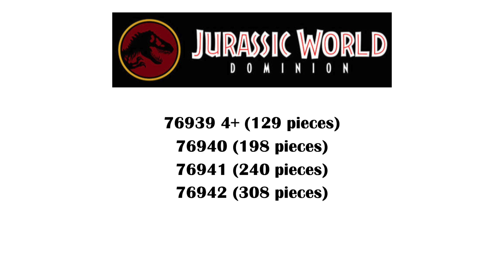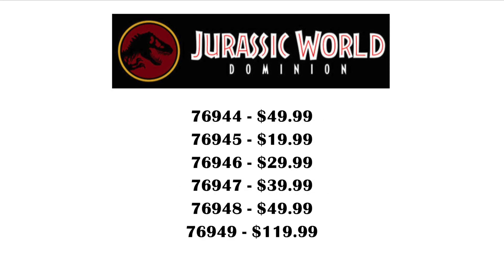So Jurassic World Dominion has been delayed. The movie's now coming out in June of 2022. So I'm not 100% sure if these are actually Dominion sets or just some random TV show-based sets, because we did already have a rumored six sets for Dominion.